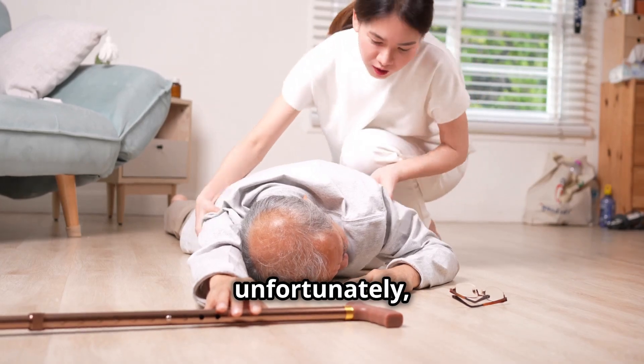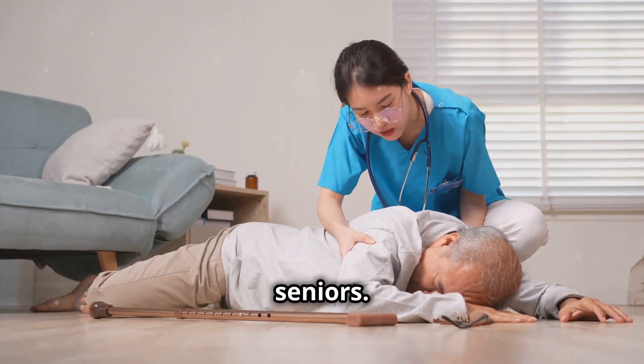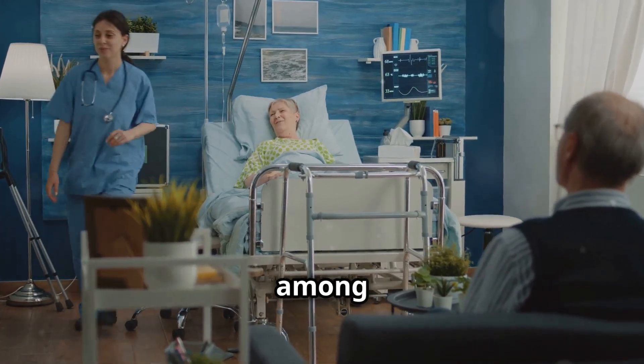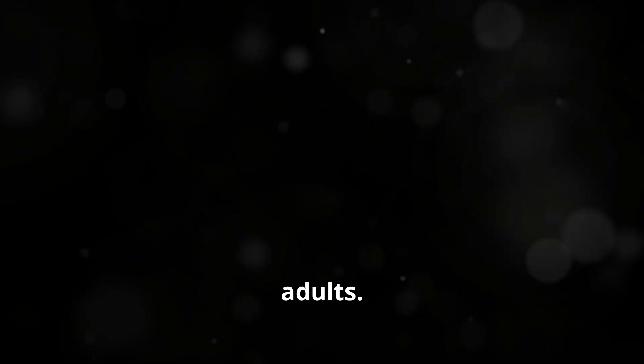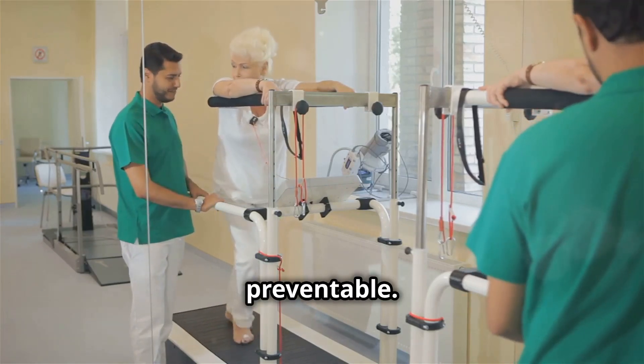This scenario, unfortunately, is all too common for many seniors. Falls are a leading cause of injury and hospitalisation among older adults. But here's the good news — many falls are preventable.